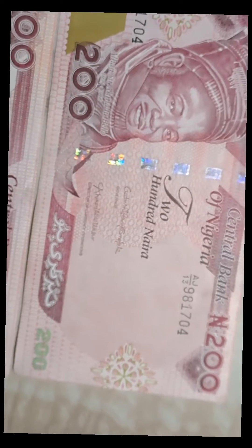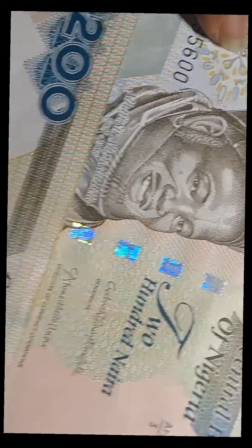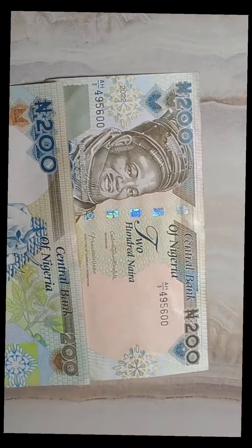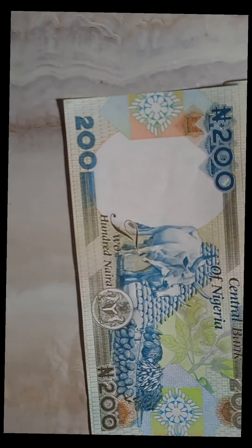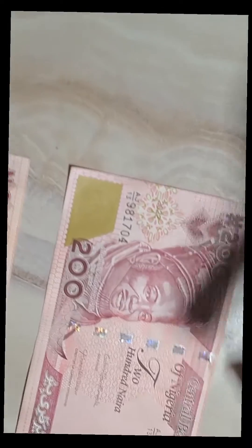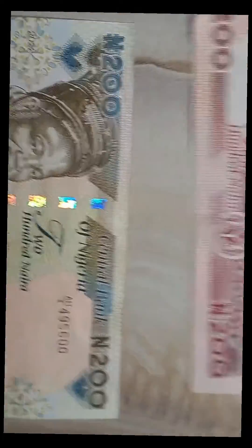One of the things you see is the serial number of the money — and this is also the serial number, and there's another serial number too. One thing CBN has gotten right: if you want to know if the money is authentic, CBN always writes the serial number so that if you place it diagonally they are supposed to touch each other. If you have the money and you see two serial numbers that don't align diagonally — one up and the other one down on the opposite side — then you know it's fake.